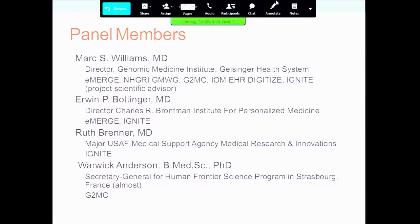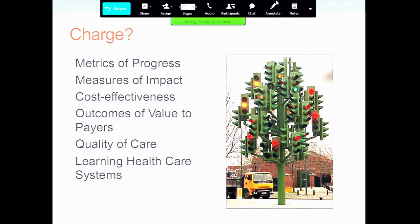So panel four: metrics of progress and measures of impact, including cost-effectiveness, outcomes and value to payers, influence, and quality of care through learning healthcare systems. I identified six bullets out of that panel title that we could potentially look at: metrics of progress, measures of impact, cost-effectiveness, value to payers, quality of care, learning healthcare systems.